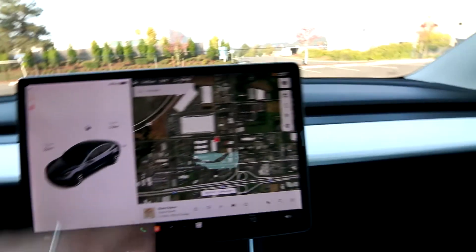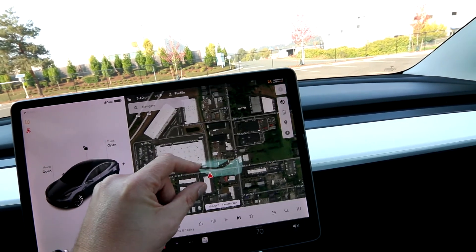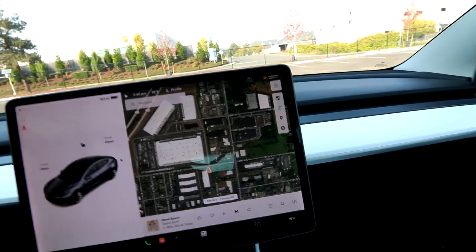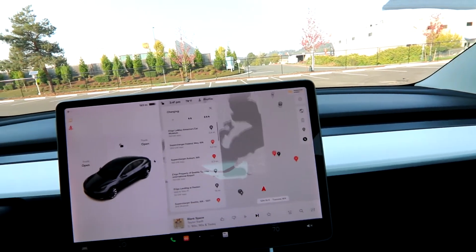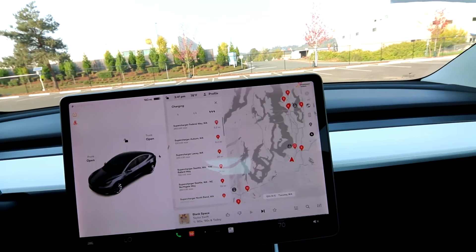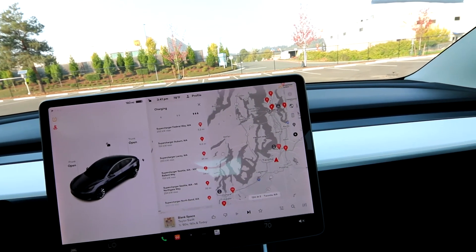The screen is really cool. With premium connectivity — about 10 bucks a month, and it gives you a 30-day trial — you basically have a cell phone hotspot that allows you to stream data. You get Google Maps, you can stream music, watch Netflix, watch YouTube. You can have an illustrated map if you're more comfortable with that, and you can use the navigation system to find charging. Tesla has an amazing supercharging network where you can get a full charge in about half an hour to 45 minutes, with about 30,000 superchargers throughout the world.